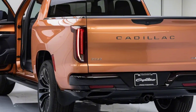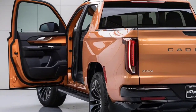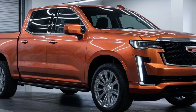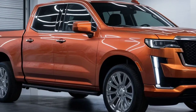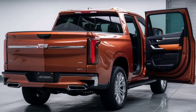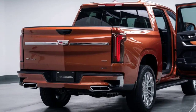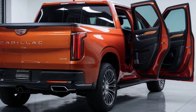We should begin with the outside. The Pickup is a masterpiece of configuration, mixing strong lines with twisted bends that order consideration. The front grille and belt ooze certainty, while the upward lighting and lead headlamps are not merely utilitarian — they're a sign of approval for Cadillac's legacy of polish. The vehicle stance is wide and low, giving it a presence that is difficult to overlook.